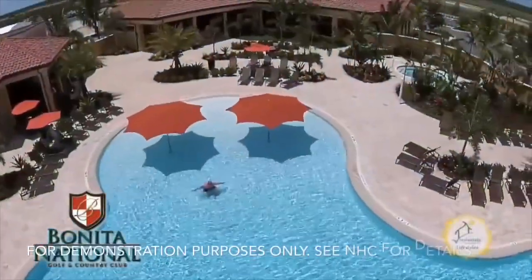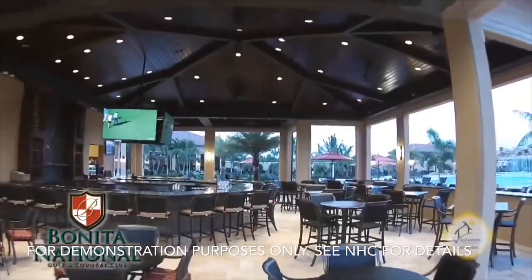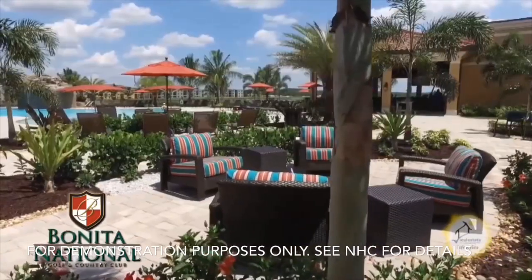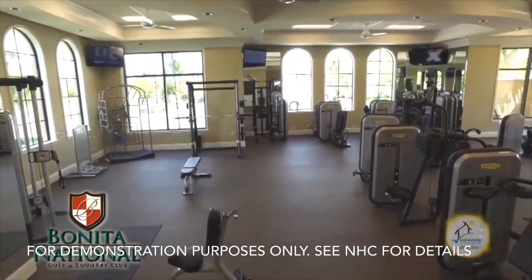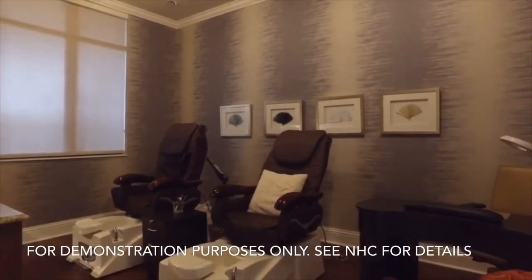Heritage Landing will offer an abundance of gorgeous resort-style amenities, so it feels like you're on vacation. We'll offer a total of three restaurants, two full-service bars, poolside service, a spacious state-of-the-art fitness center, a separate aerobics room, and a full-service spa offering nails, massage, and facial.